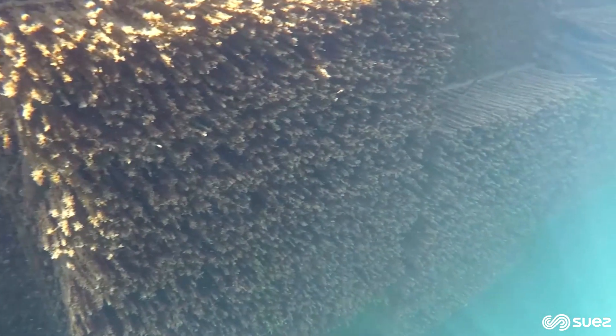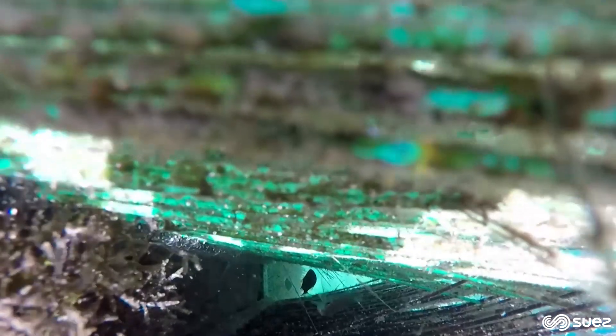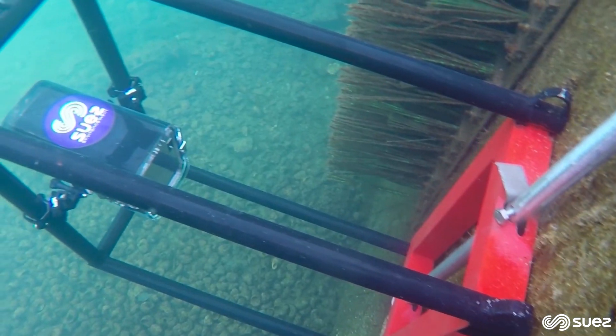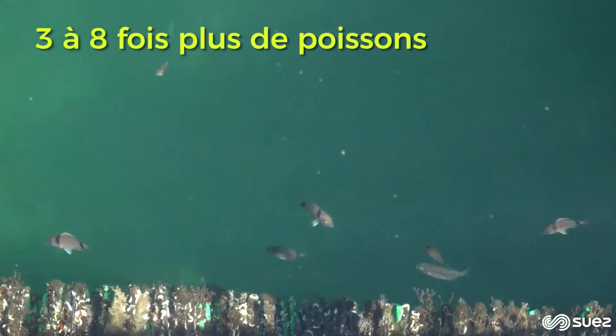Here, in the port of Pointe-Rouge, we have installed 65 metres of nursery which allows the young fish to feed themselves, and then, after a few months, to regain the open sea and live their lives as fish. A follow-up of video-counting, made by Suez, showed that 3 to 8 times more fish frequented these nurseries compared to a quay without such equipment.